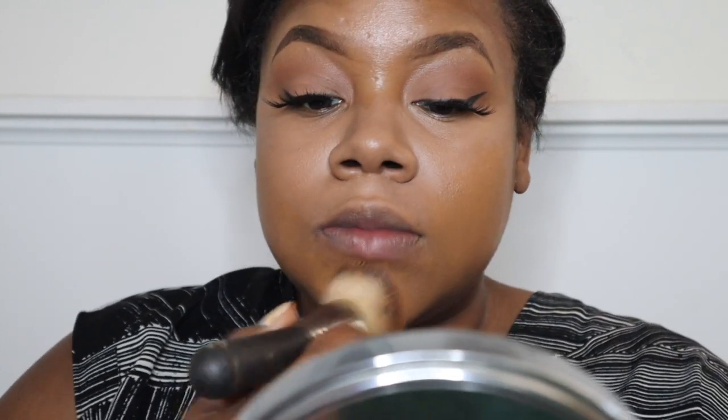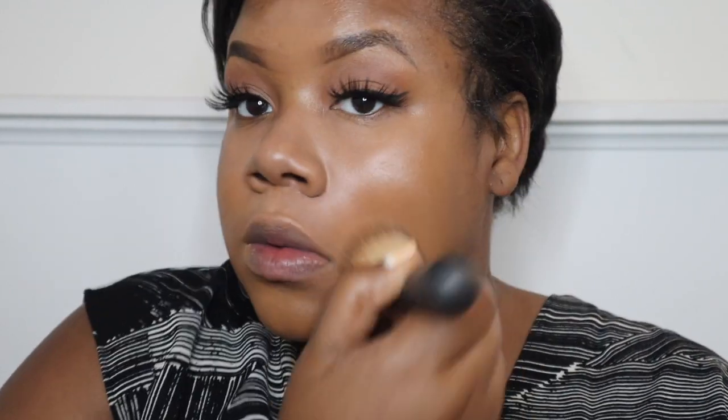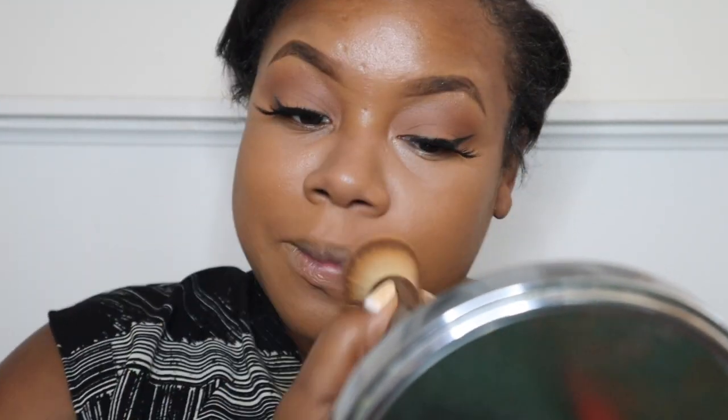Moving on to foundation — I'm using L'Oreal's True Match in the shade C6. I've been using this for years. I love the coverage: it's super buildable, looks really natural, and it's just really lightweight on the skin.